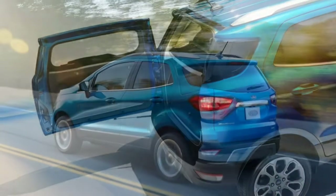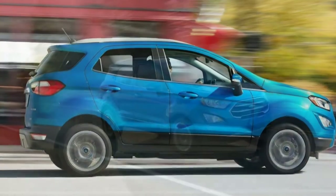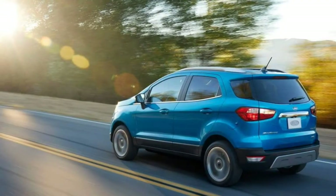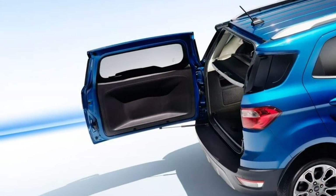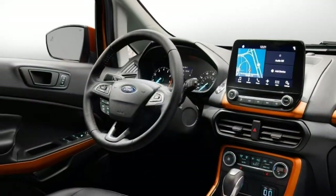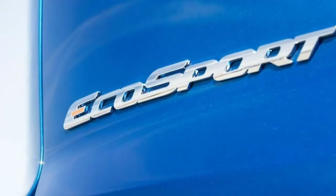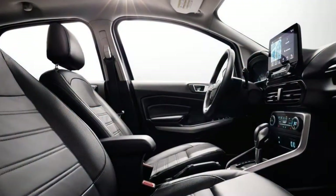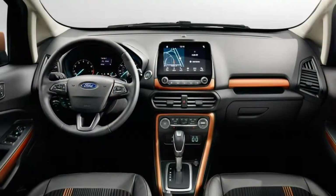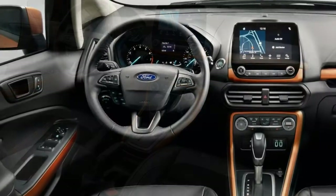Upgrading to the SE equips the EcoSport with LED running lights, fog lights, body-colored exterior accents, roof rails, rear privacy glass, rear parking sensors, a sunroof, keyless entry and ignition, dual-zone automatic climate control, an upgraded driver information display, a leather-wrapped steering wheel and shift knob, a six-way power-adjustable driver seat with manual lumbar, heated front seats, upgraded cloth upholstery, rear floor mats, a 6.5-inch touchscreen with the SYNC 3 interface, satellite radio, and Apple CarPlay and Android Auto functionality. 17-inch wheels are available as a standalone option.